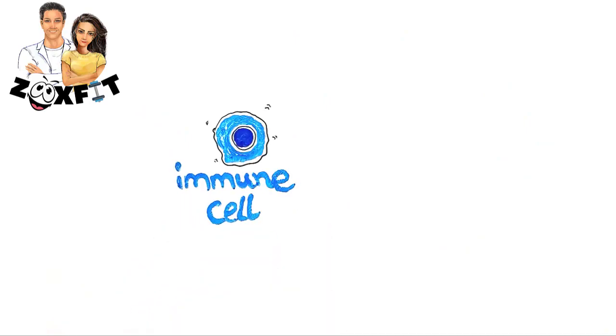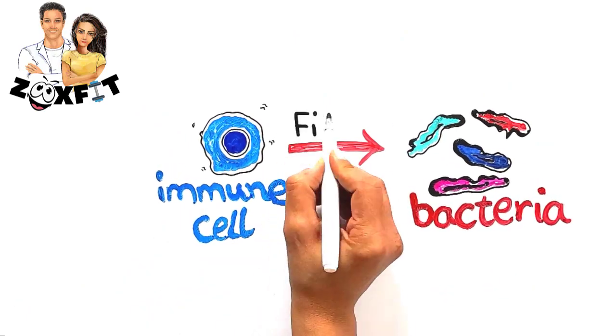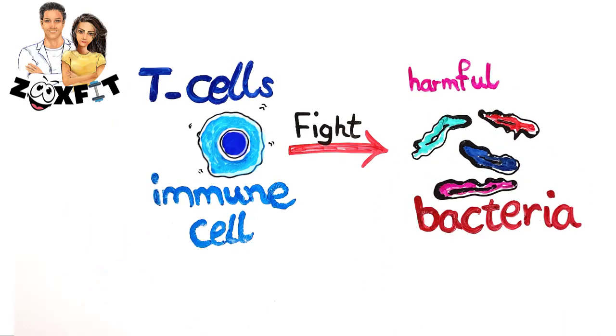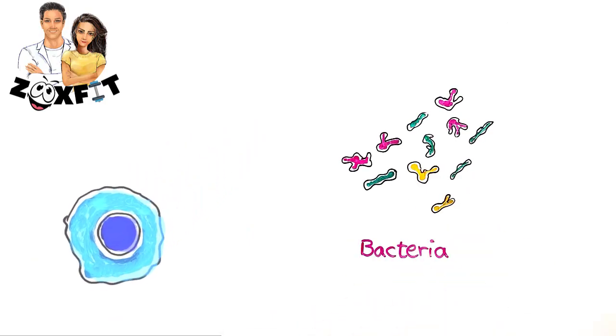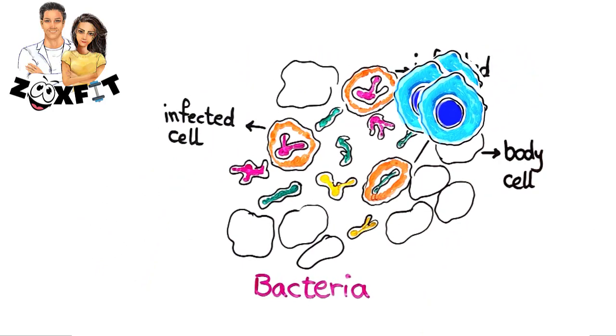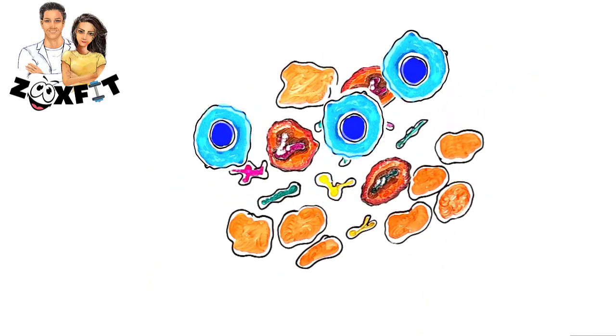They were initially looking for ways to fight bacteria with immune cells called killer T cells, which kill those that aren't good for our body. But unlike other immune cells, they don't target bacteria or viruses directly. However, when they find an infected cell, they kill it.